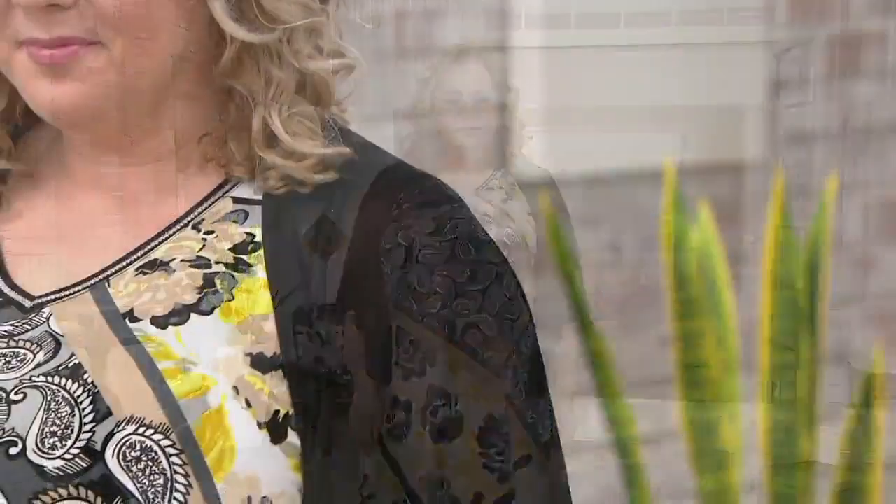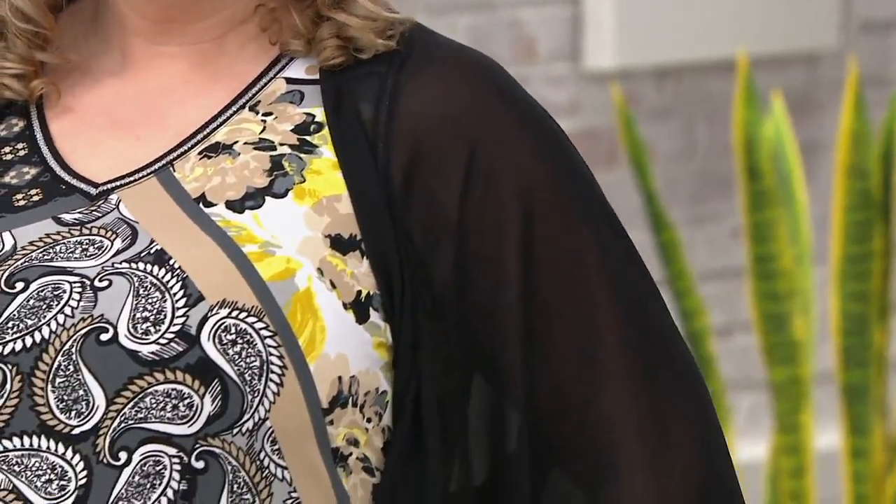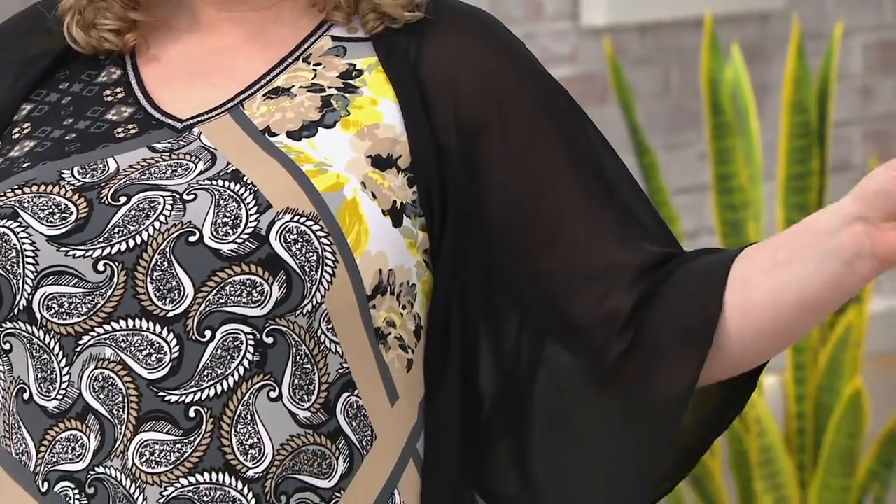Over 1,000 of you have dialed in for that maxi dress — you'll be very happy with that one. It comes in regular and petite. Petites generally are a woman who would be five foot four and under, but factor your shoe height into that, especially the heel height when we talk about a dress.